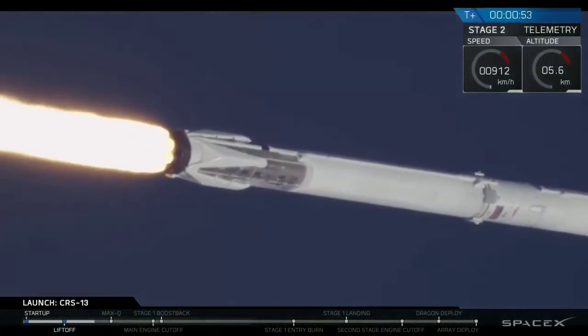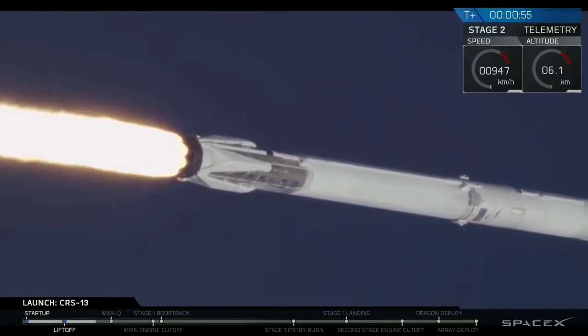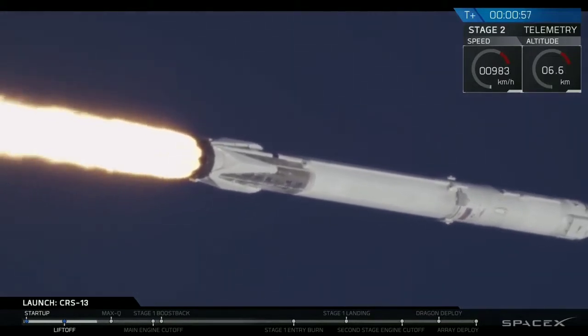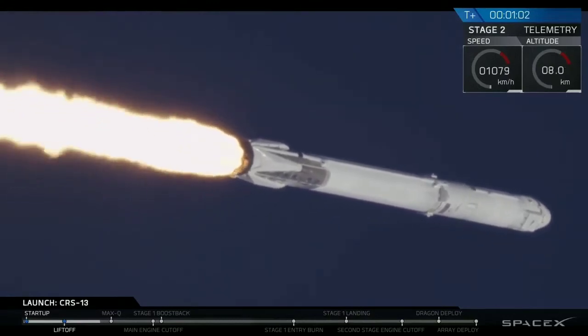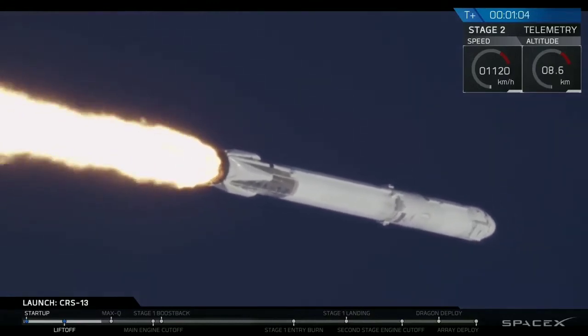You saw it on the screen and heard the callouts. We had a successful liftoff of the Falcon 9 on time. A few seconds after that, it cleared the towers and then did a pitch kick maneuver.